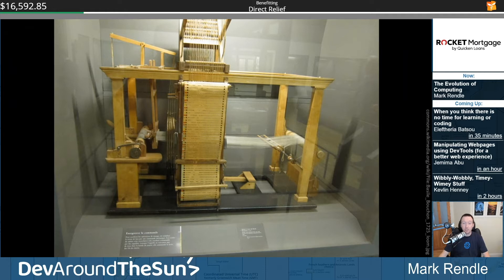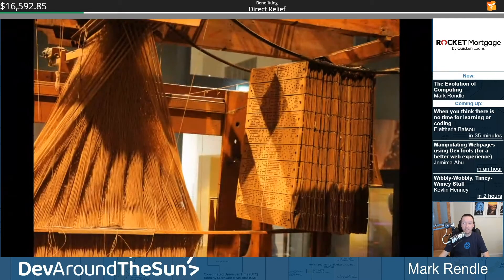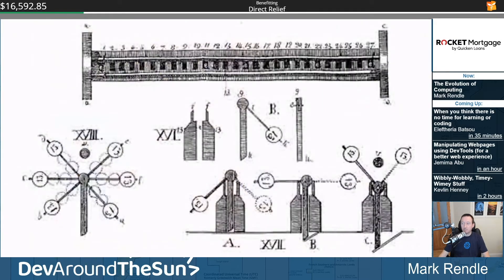Punch cards were first used for information storage by Semyon Korsakoff in the Russian Empire in 1832. Korsakoff designed several machines for the comparison of ideas, including this Ideoscope. The Imperial Academy of Sciences in St. Petersburg rejected his application, possibly because he was also a noted homeopath, and therefore definitely not a scientist.